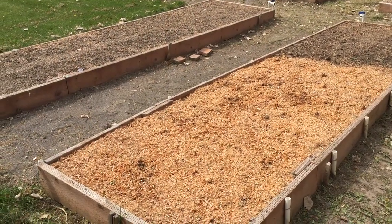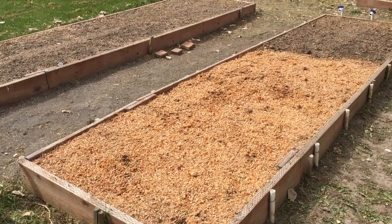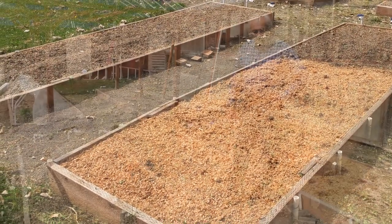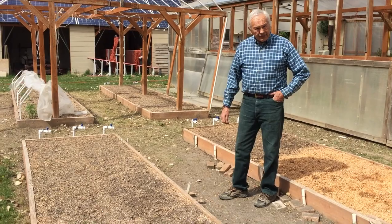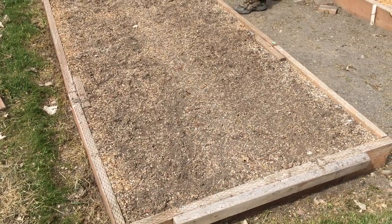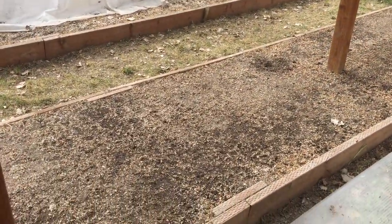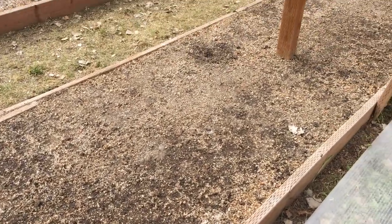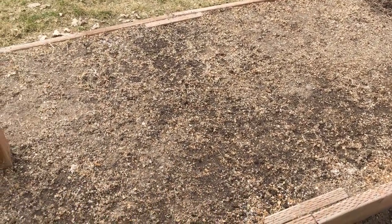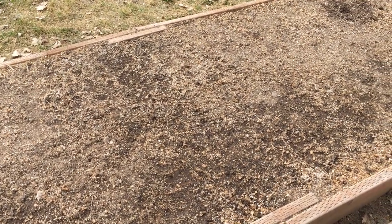Immediately to the west of the greenhouse we have another four-foot box that is 16 feet long. Right now we have it planted in potatoes for the first third, and we will put other things in here today. We have another four-foot wide, 16-foot long box filled with potatoes — they will be coming up as the weather warms. Our third box of potatoes, also four feet wide by 16 feet long, was planted about a week ago. We've had some cold weather so they haven't popped out of the ground yet, but I've dug them up and confirmed they are in fact growing.